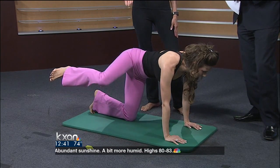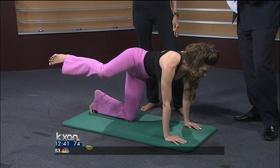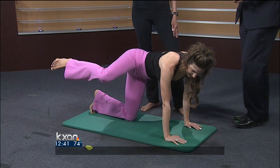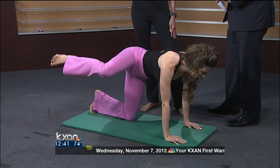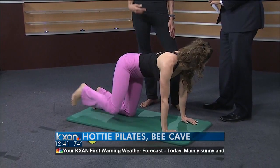Now we're going to go to the second movement, which is just basically pulsing up. She's just going to pulse that leg up, and right now she's probably feeling a little bit of the burn. We do 15 repetitions per each movement.